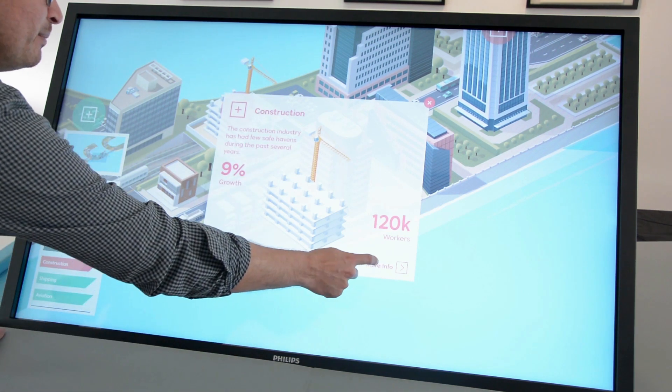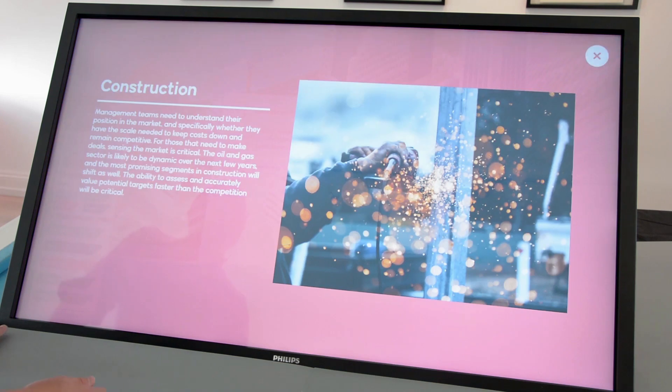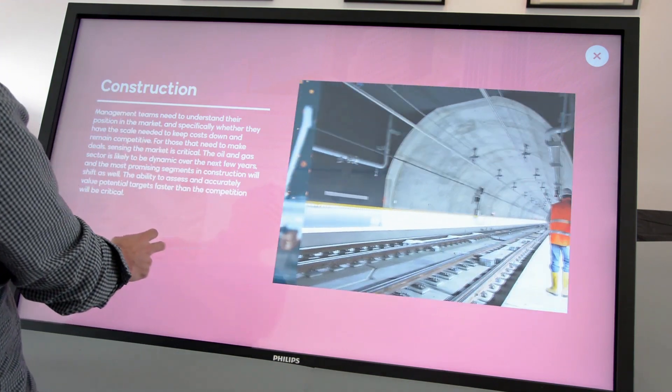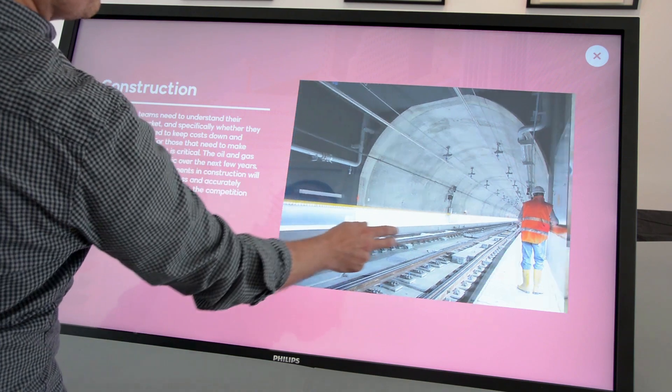You can drill in for more information, and we have a variety of different layouts that are appropriate and available. For example, in this layout we have an interactive slider so people can explore different images.